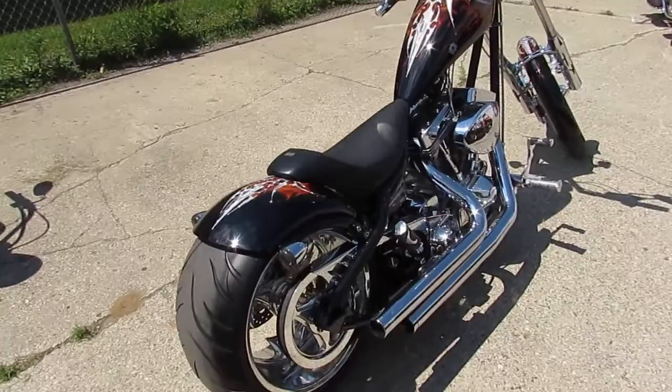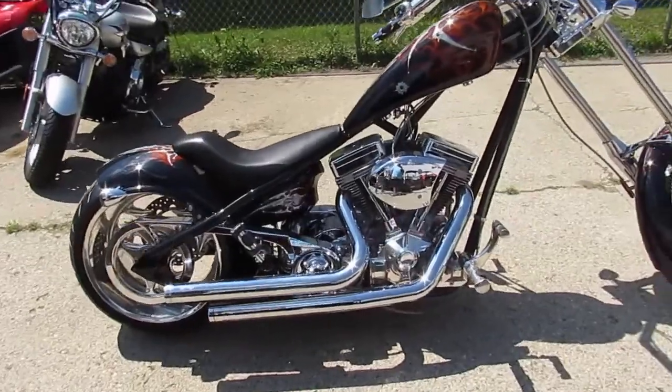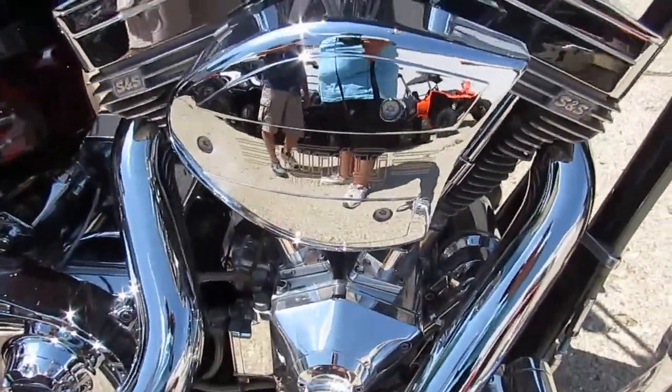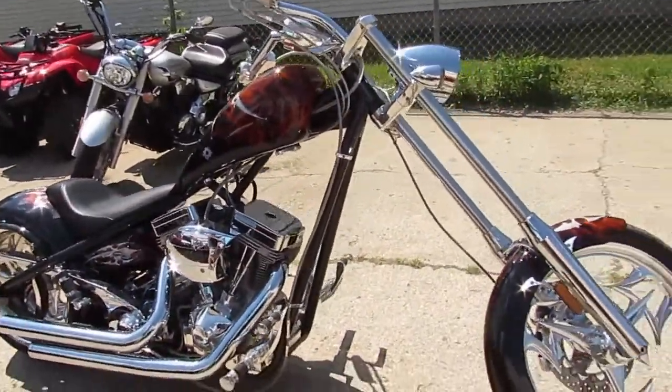You guys know that these Big Dogs are impossible to get your hands on. You guys got to check this thing out — look close at the video and the pictures. She's loaded up. It's got the 117 cubic inch S&S Super Sidewinder, it's got the Super Trap exhaust, and this one's got the Baker 6-speed transmission.